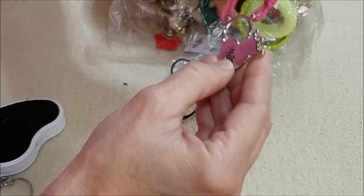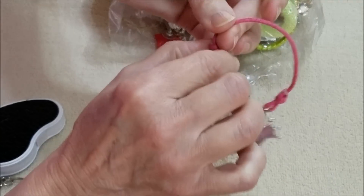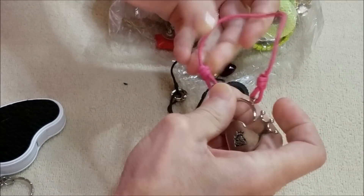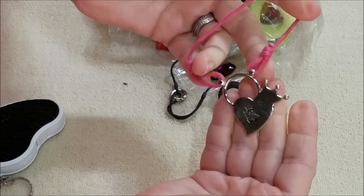Here is a heart and a crown. I hope that moves because no way anybody could get that on their wrist — but yeah, that's a slider-type bracelet.